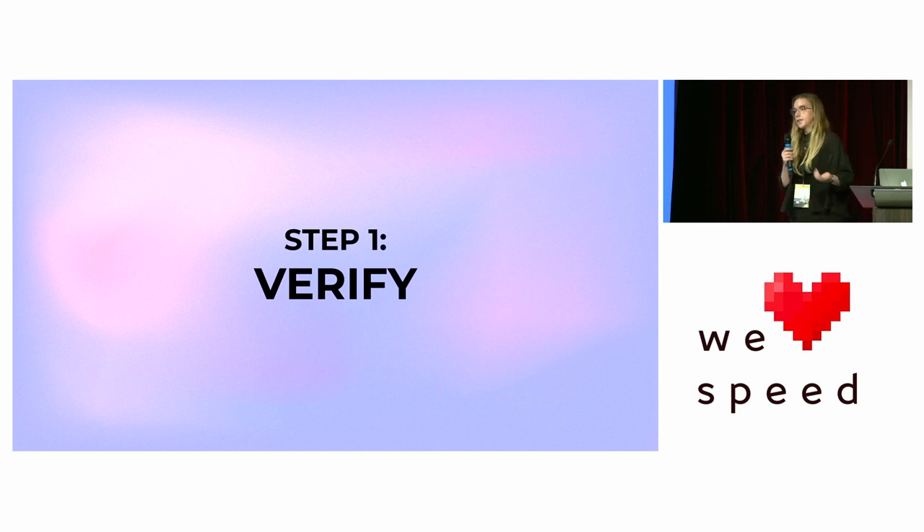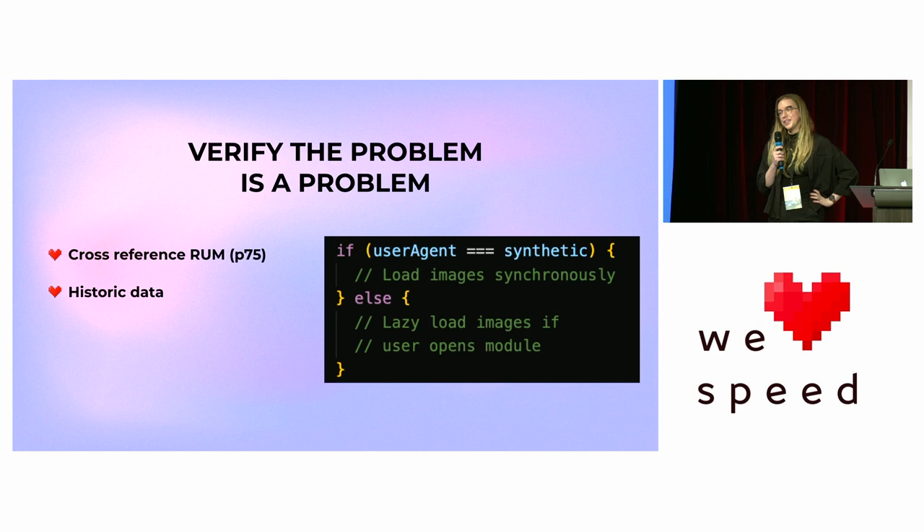So we need to measure, but don't just take one number at face value. Now that we have our data, let's verify what's actually going on in our site. You want to verify the problem is actually a problem. I learned this early in my web performance career — I found something in a WebPageTest that was actually hard-coded as synthetic-only behavior: images loaded synchronously in the test, but real users only loaded them if they opened a module. Make sure you cross-reference RUM at around P75, and look at historic data to confirm it's a consistent problem, not a one-off blip.